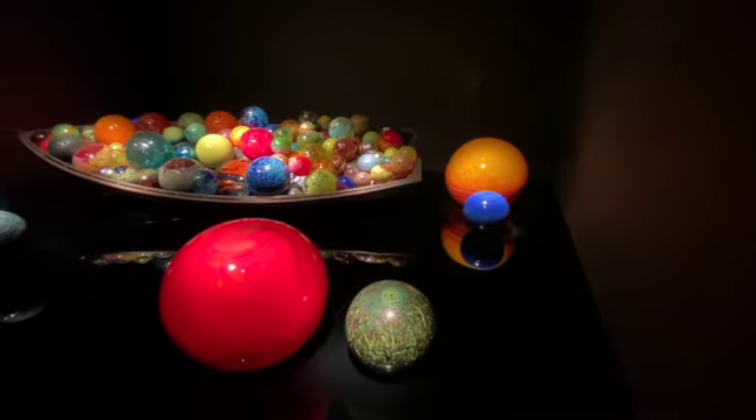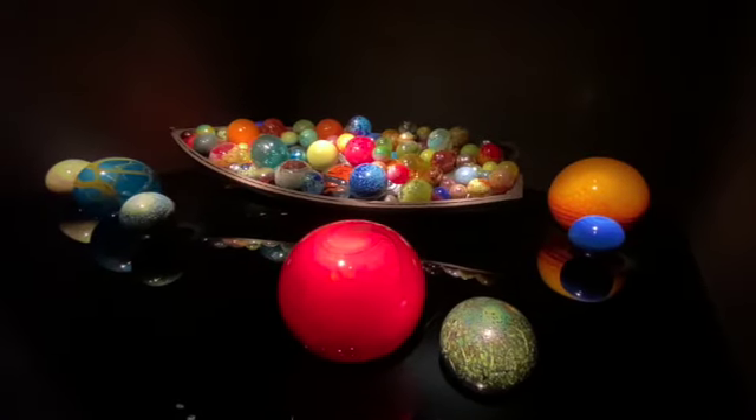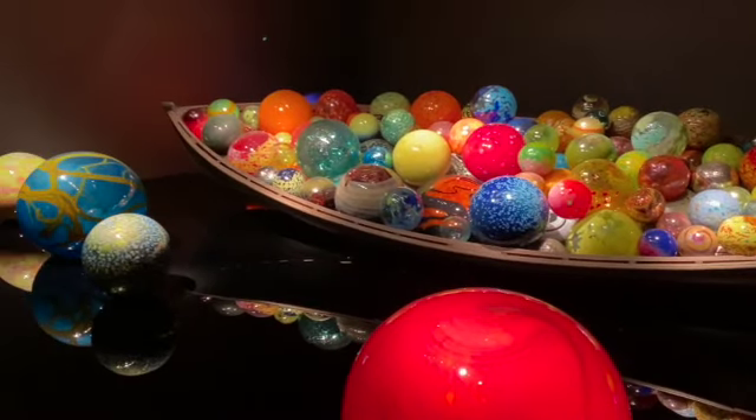A sphere is the easiest form to make in glass, but it's incredibly difficult and dangerous to make on such a larger scale. We display ours on a glossy black surface to simulate water.